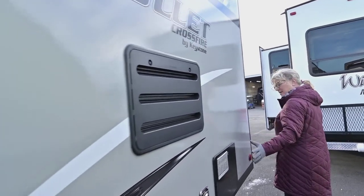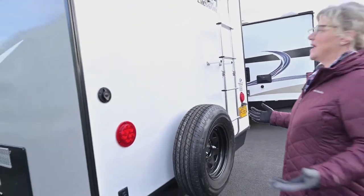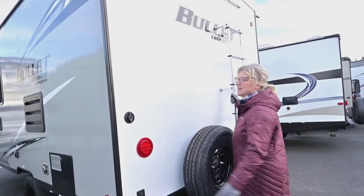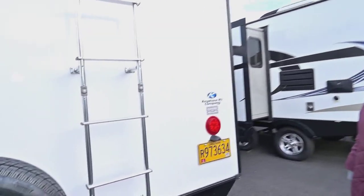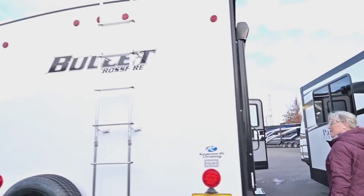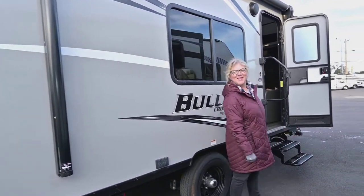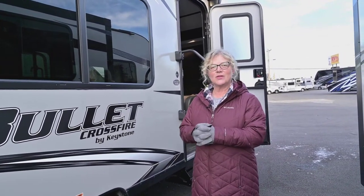You've got your basic fridge and water heater access panels. It's always nice when you have a ladder so you can get up and check your seals — sometimes these little ones come without ladders. You've got your cable hookup and again your power stabilizer buttons. It is a walkable roof, and it's nice to have a power awning and outdoor speakers.